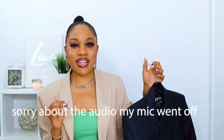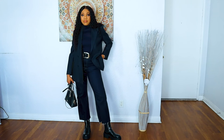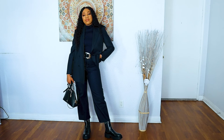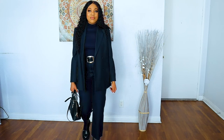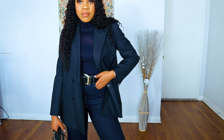My next blazer is more of a traditional look — this one is called the Menswear Style Blazer. I got mine in a size large and it's in a navy blue shade. It might be coming out as black on screen but it's actually navy blue, and I absolutely love this blazer because it gives a really nice masculine edge.